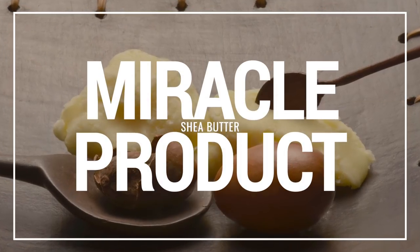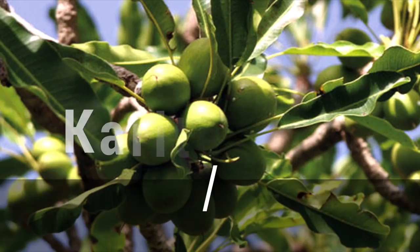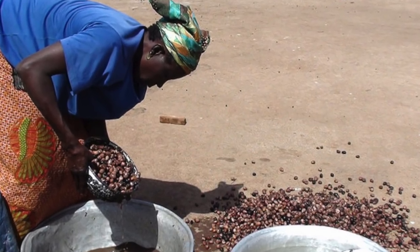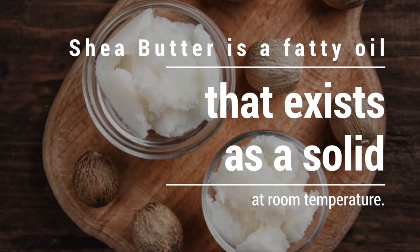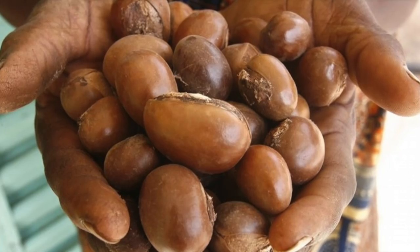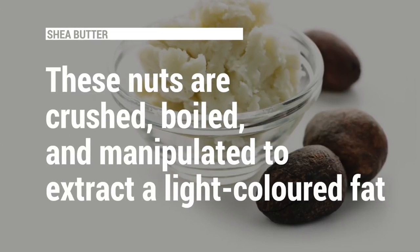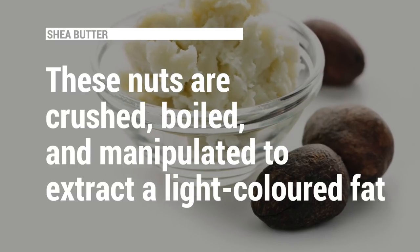Shea butter is nothing short of a miracle product — an oil rich in fats that is derived from the shea tree and is very beneficial for hair, skin and face. It's extracted from the nuts of the shea tree that is native to Africa. Shea butter is a fatty oil that exists as a solid at room temperature. The tree bears fruits and the nuts inside the fruits are the important part. These nuts are crushed, boiled and manipulated to extract a light colored fat which is commonly referred to as shea butter.